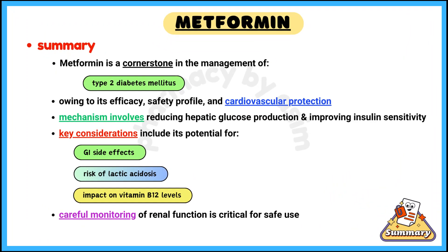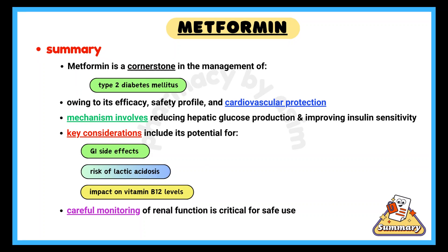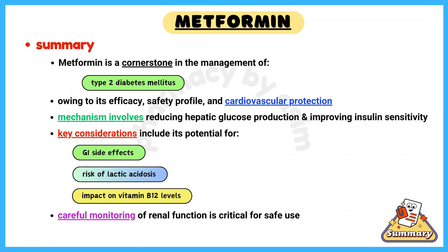In summary, metformin is a cornerstone in the management of type 2 diabetes, owing to its efficacy, safety profile, and benefits beyond glycemic control, including cardiovascular protection. Its mechanism of action involves reducing hepatic glucose production and improving insulin sensitivity. Key considerations include its potential for GI side effects, risk of lactic acidosis, and impact on vitamin B12 levels. Careful monitoring of renal function is critical for safe use, especially in patients with predisposing conditions.